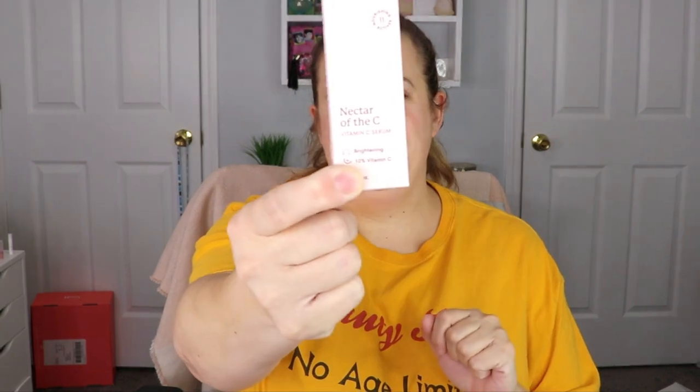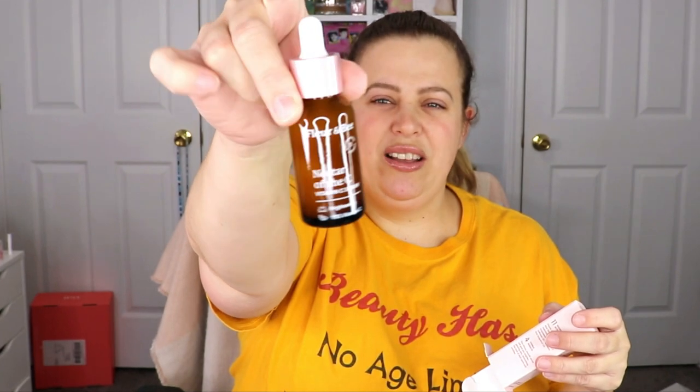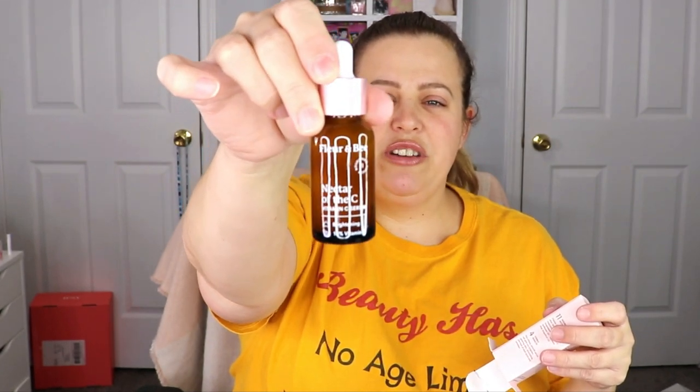Another item is a Vitamin C serum from Flora and B — it's the Nectar of the Sea Brightening Vitamin C Serum. I do have a lot of serums in my drawer so I might put this one in my Valentine's Day giveaway. The bottle is really nice — it comes with a little dropper. This is actually cruelty-free and 100% vegan, so that's always a plus.